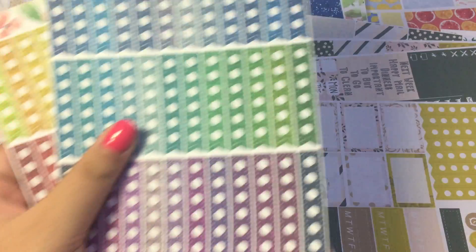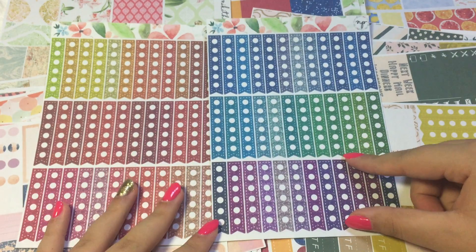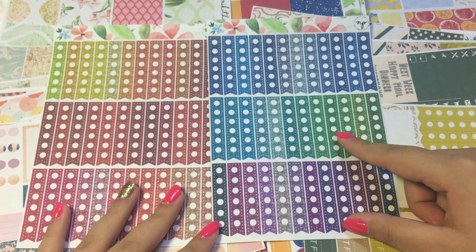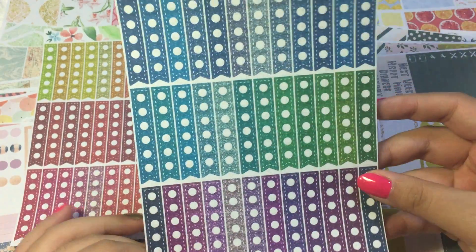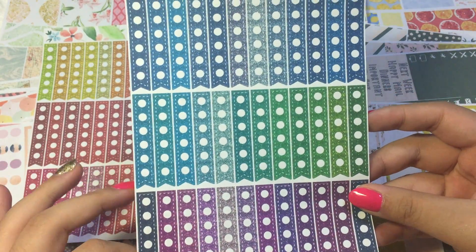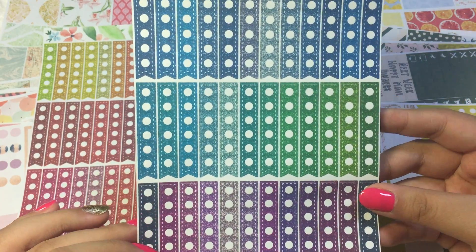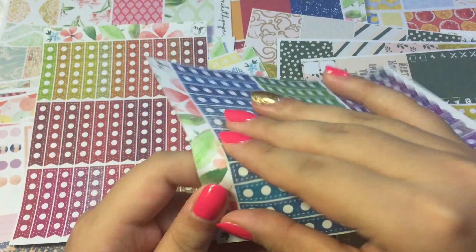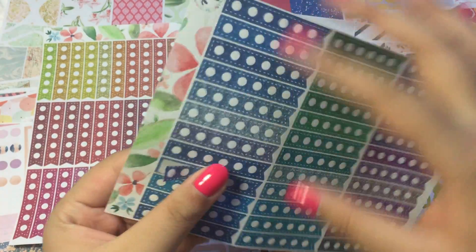The last two sheets I'm going to show you guys are her glitter checklists that I ordered in both dark colors, warm colors, and cool colors. And I think it is so pretty. I wish Nicola had glossy paper — I think these glitters would look awesome on glossy paper. Look at them, pretty pretty, love it.